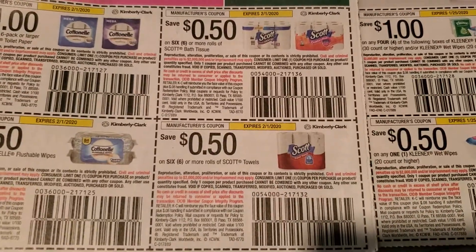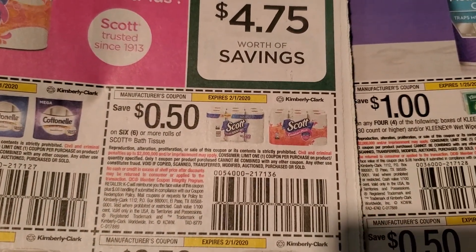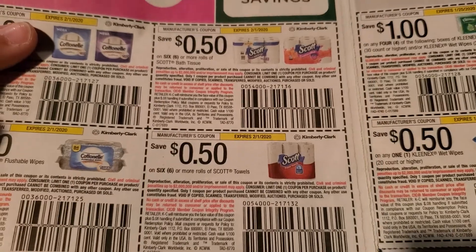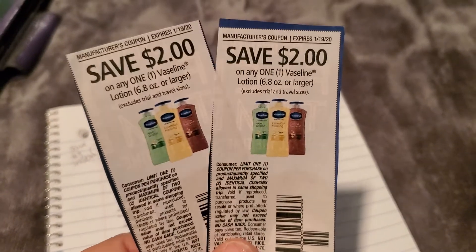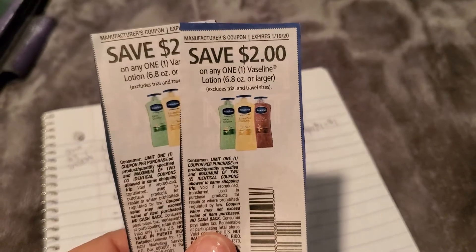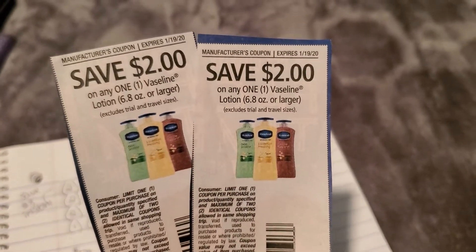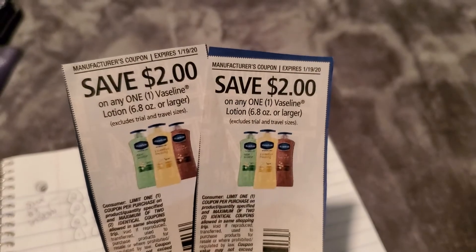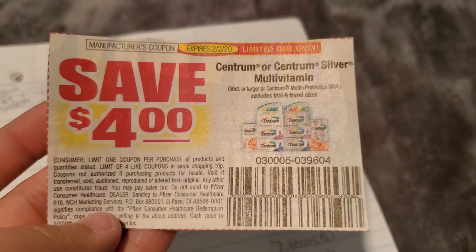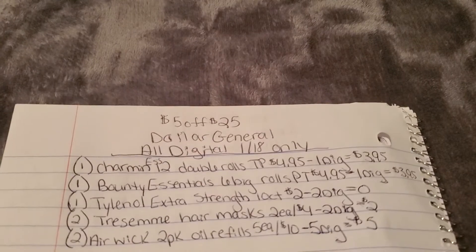Let me quickly show you the 50-cent coupons from the 1/5 Smart Source — 50 cents off for Scott toilet paper and paper towels. Here are the $2-off Vaseline lotion paper coupons — these are a limit of two, so you can use them in this transaction. These also came out in the 1/5 inserts, and if you use your digital coupon for Centrum vitamins, you can also use this paper one from the 1/5 inserts.